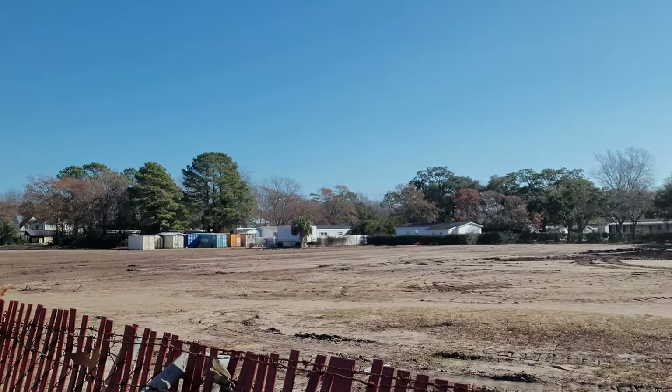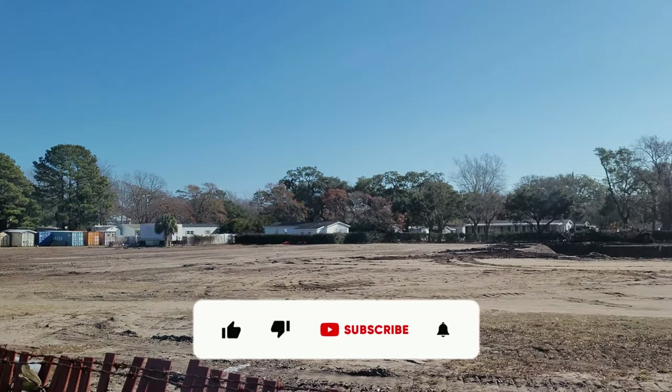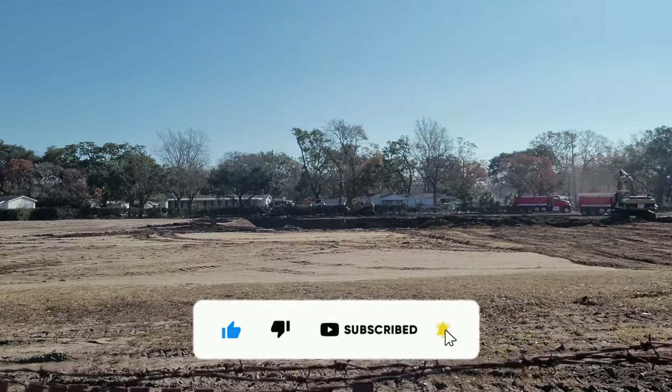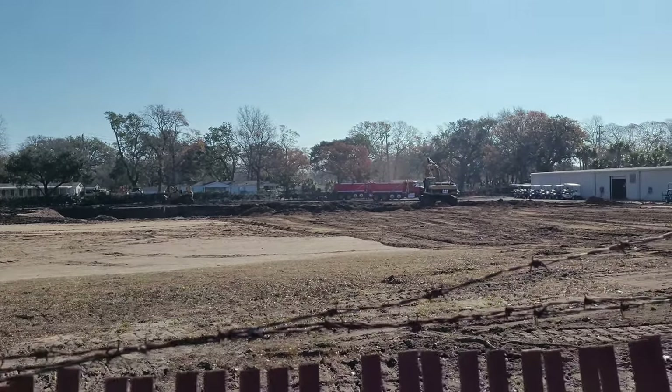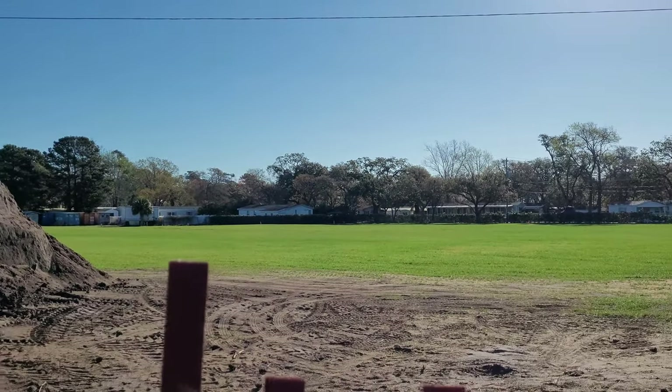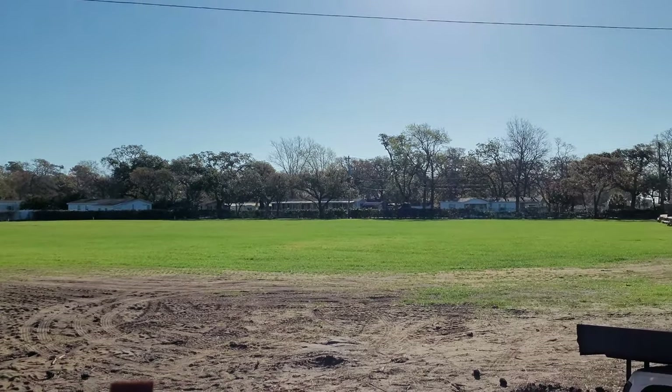New changes coming to Pirate Land Family Camping Resort right here in Myrtle Beach, South Carolina. Stay tuned for this very important update. Remember the camper storage area? They're getting ready for the ELS side. They removed all the campers and now there's nothing but grass.